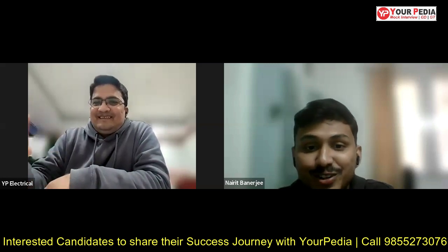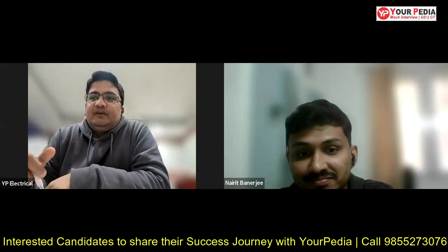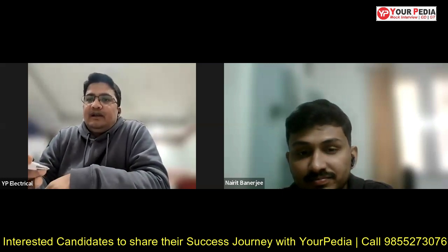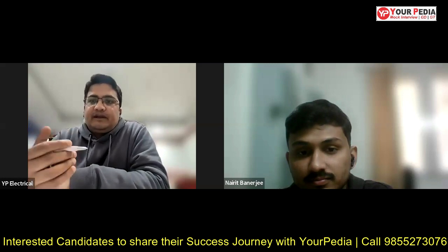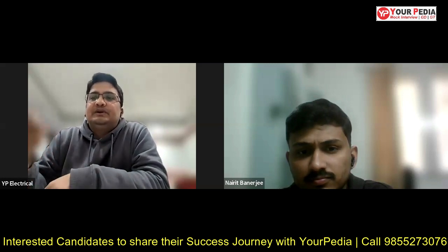Thank you for giving me the opportunity. So before we proceed, can you just give your brief introduction — when did you complete your bachelor's, from where, what was your BTech stream, and finally where you are now and what specialization you are pursuing?